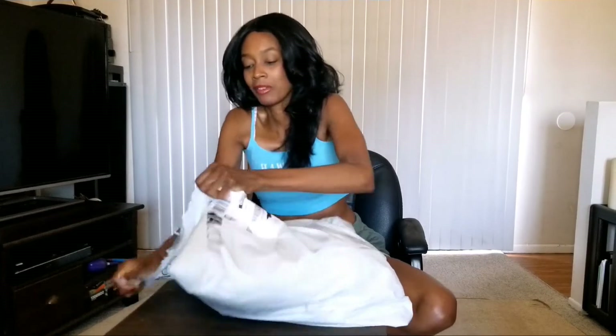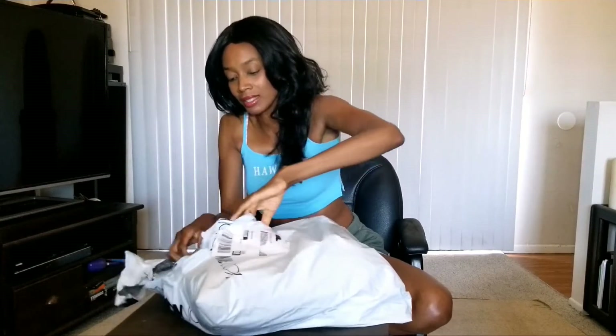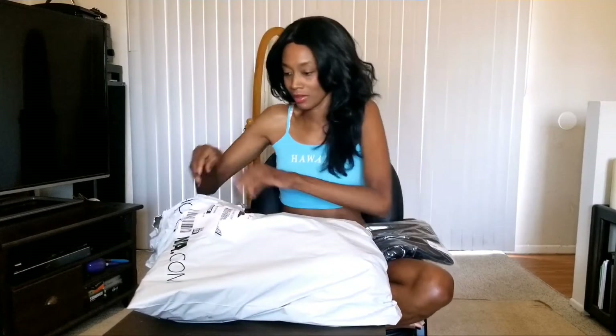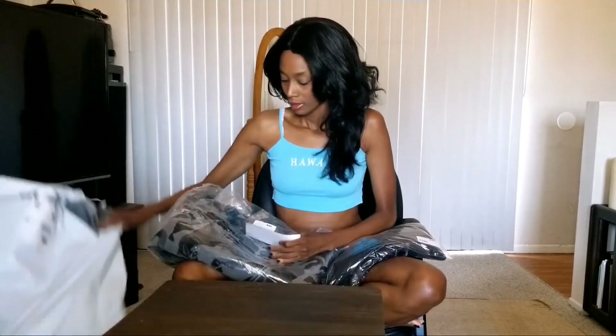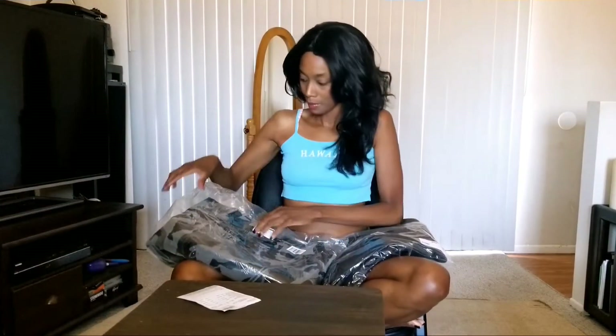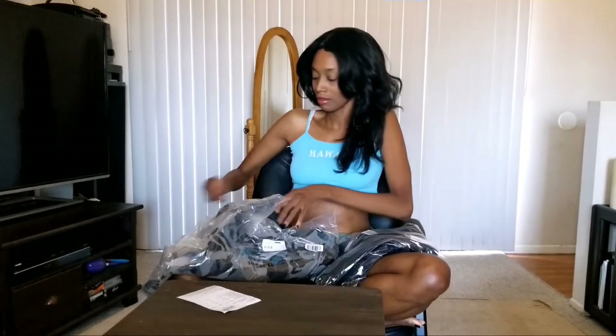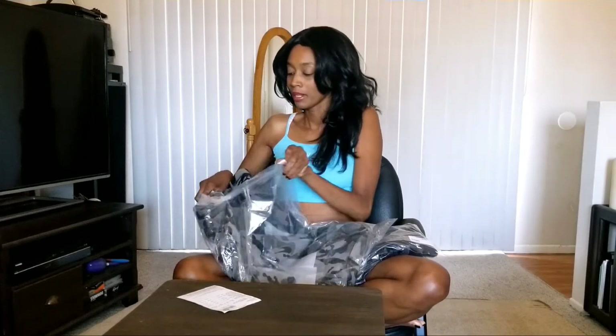One of them is a camouflage jacket. Like I said before in my last video, I only have one camouflage piece right now and I'm starting to build a little collection. I actually want to open that first. Let's do this. I got it in a size medium — I didn't quite know how I wanted it to fit, so I'm hoping the medium is okay.